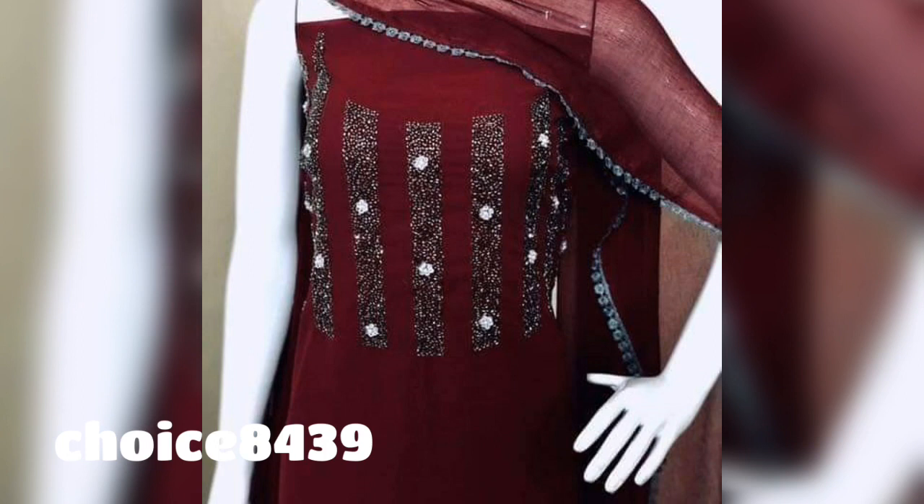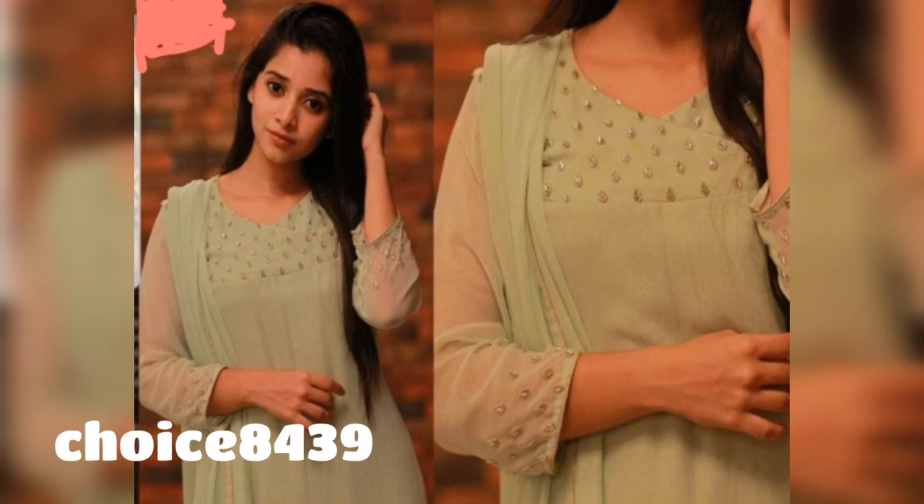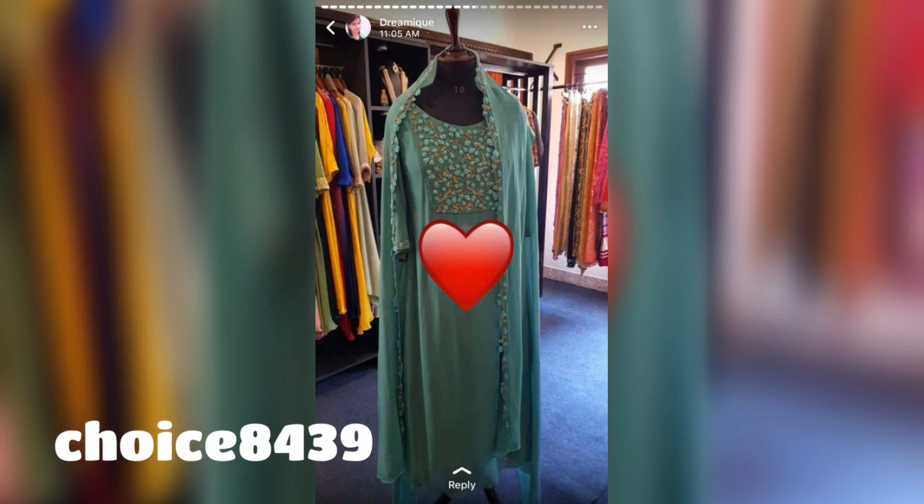Some outfits you will get fully stitched, and some are dress material like semi-stitched or fabric, so you can stitch them according to your size and make a very good outfit. I am going to show you some very pretty options.